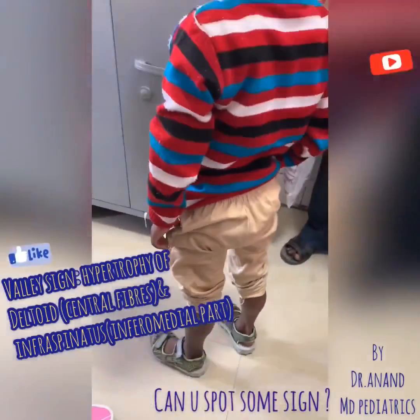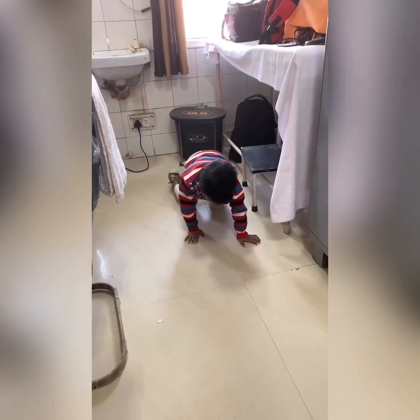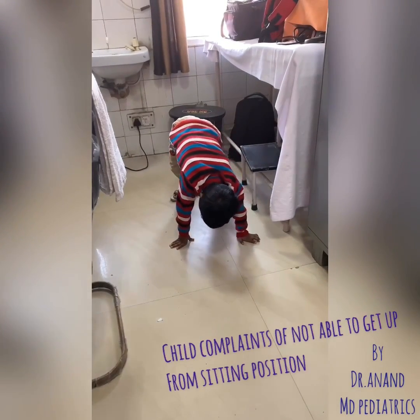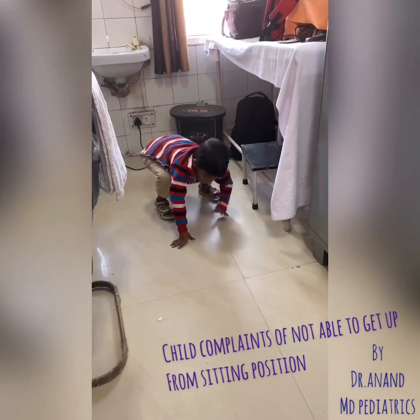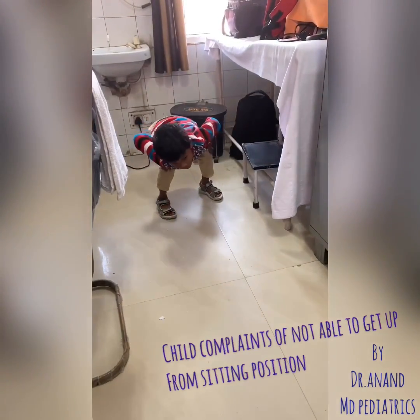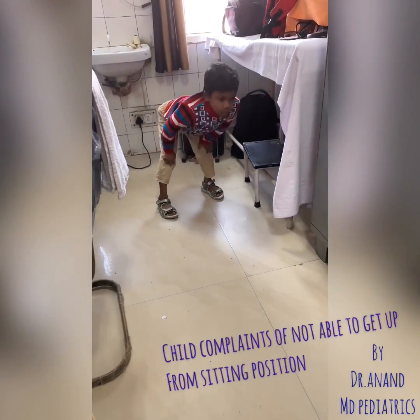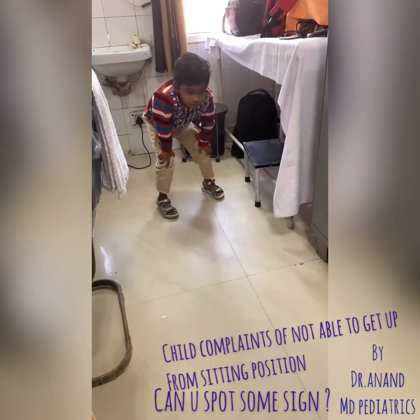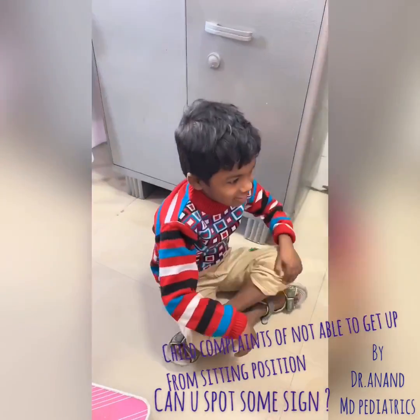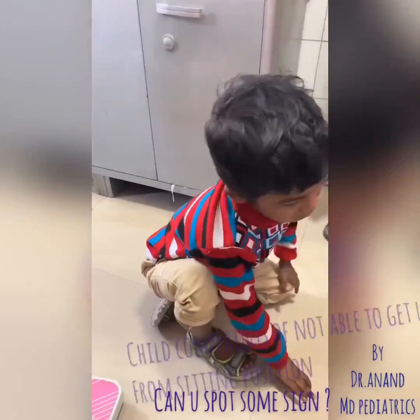The last important point is pseudo-hypertrophy of the calf muscle - you can see this calf muscle has pseudo-hypertrophy. To summarize: this is a case of muscular dystrophy, either Duchenne or Becker's. The underlying cause is a dystrophin gene problem. This is a proximal dystrophy, and importantly, Duchenne muscular dystrophy is more severe than Becker's muscular dystrophy.